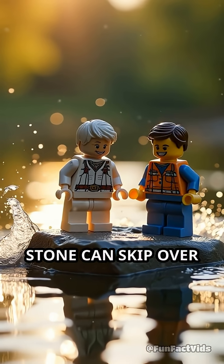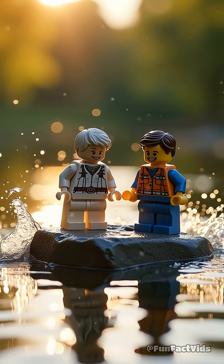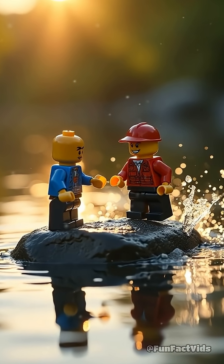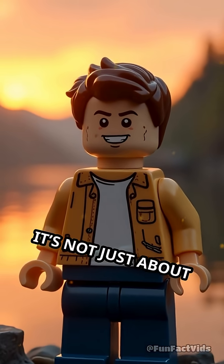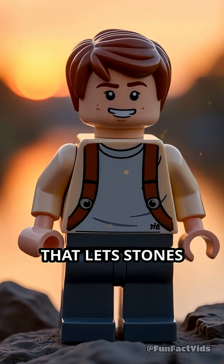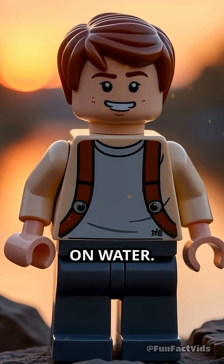A well-thrown stone can skip over a dozen times — each bounce a fleeting dance between energy, motion, and resistance. Next time you try, remember: it's not just about strength, but the perfect harmony of spin, angle, and speed that lets stones dance gracefully on water.